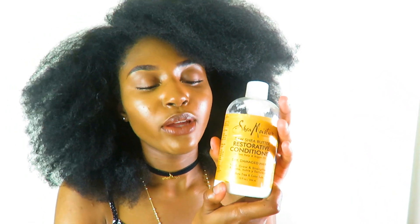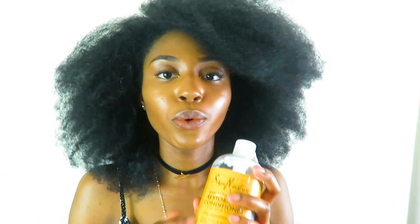After I shampoo, I sometimes also use the Shea Moisture restorative conditioner. Now this is for dry or damaged hair — my hair isn't damaged, but sometimes after styles, like if I use a lot of eco styler, my hair will be dry. Or if I'm just being lazy with my hair it gets dry, so I would co-wash with this because it really puts the moisture back into your hair.